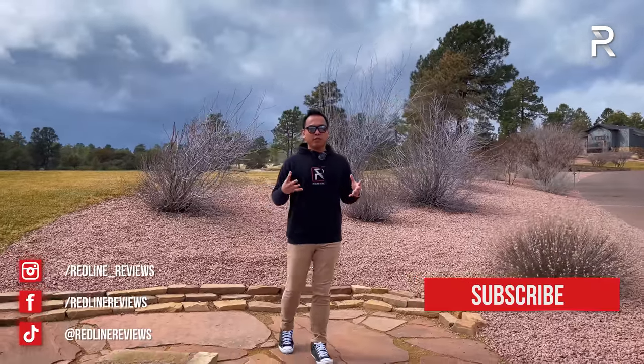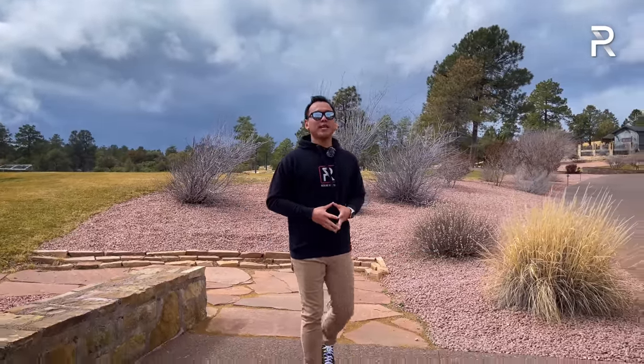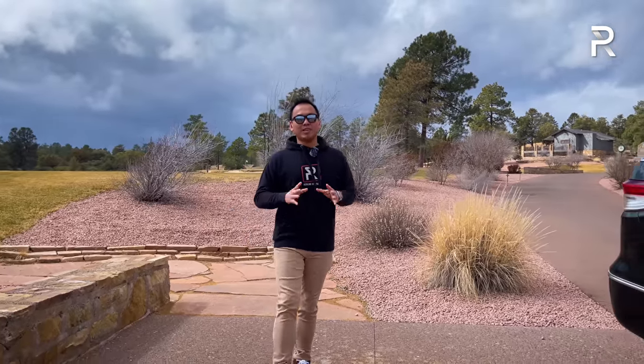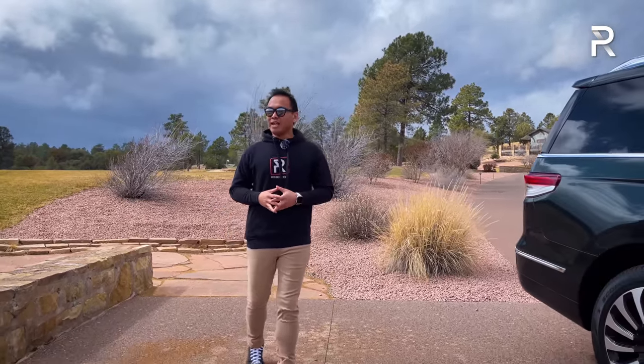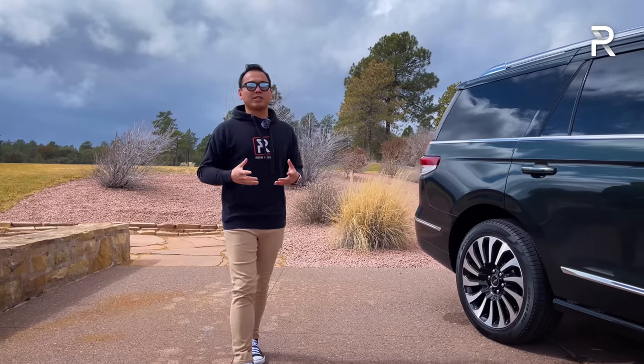The Navigator was such a huge success that it forced its crosstown rival Cadillac to rush the Escalade to production just a year later. Sadly for Lincoln, the Escalade stole a lot of the Navigator's thunder because that model became the best-selling vehicle in the segment. But thankfully, about four years ago, Lincoln gave the Navigator the full redesign it needed to create a world-class luxury car.